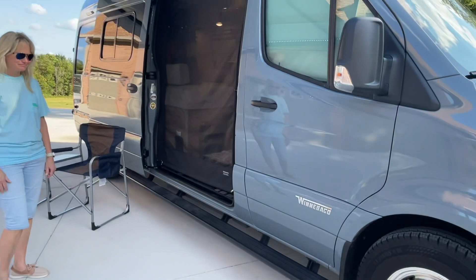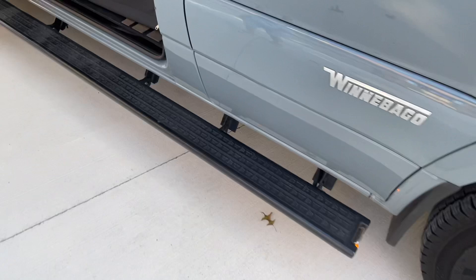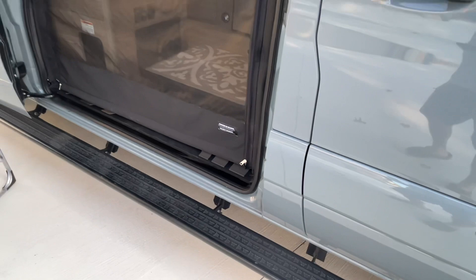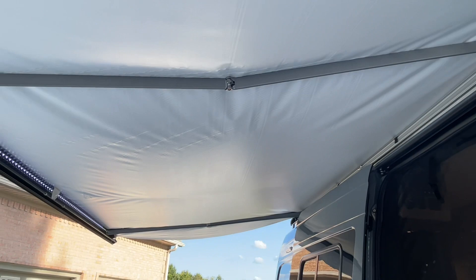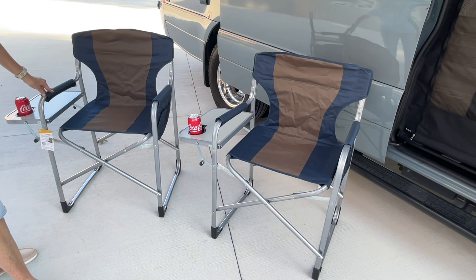We've got these nice long running boards all the way to the back. You can put your leash for your dog and tie them up here. There are lights on the front and also LED lights underneath. There's a nice awning with a wind sensor — if it gets too windy they go in by themselves, with LED lights.